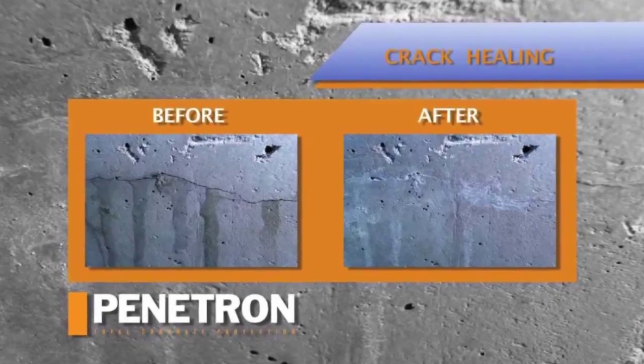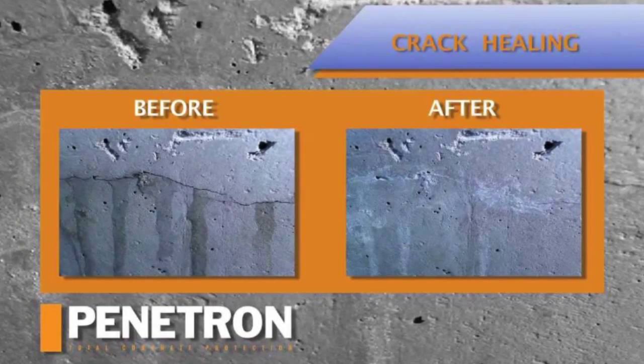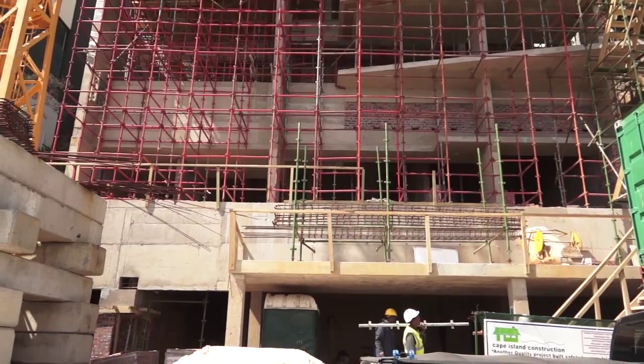Penetron's crystallization, or crystalline growth within the concrete, protects the concrete from water ingress. Once you've stopped water getting into concrete, you can cut down a lot of reactions that occur within conventional concrete. It's been proved that using Penetron admixture in your structure so enhances durability that buildings — or any structure using Penetron treated concrete — will last an additional 60 years.